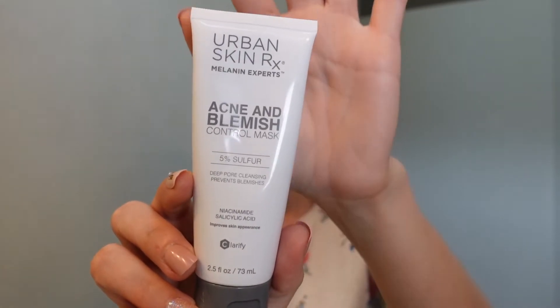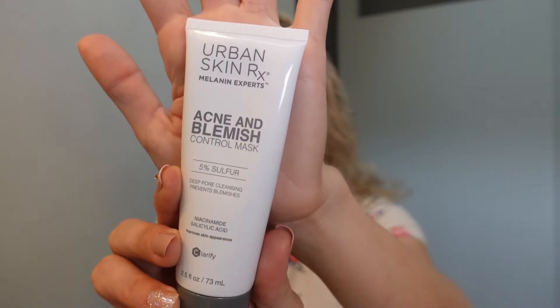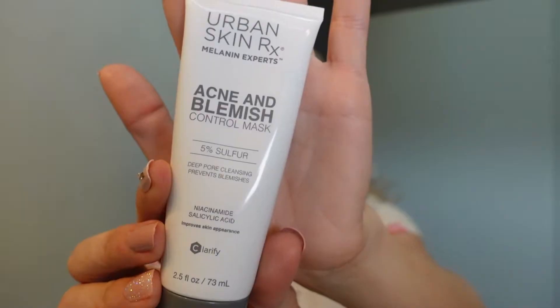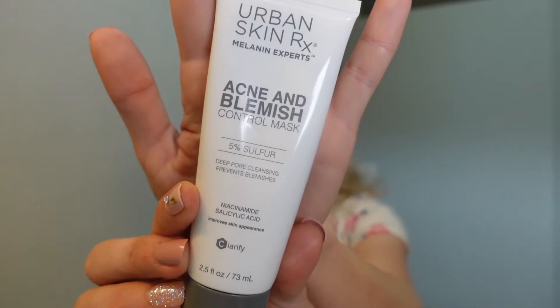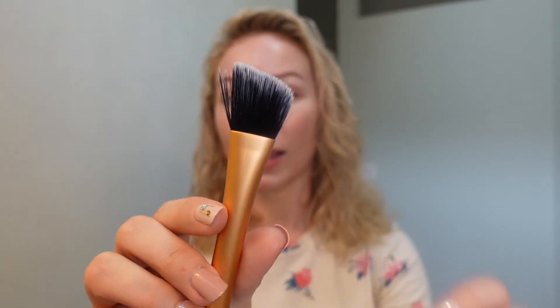Next I did this mask by Urban Skin Rx — it's an acne and blemish clearing mask with 5% sulfur, niacinamide, and salicylic acid. The color is a grayish blue. I apply it with a flat angled foundation brush by Real Techniques, which I actually prefer for masks over foundation.